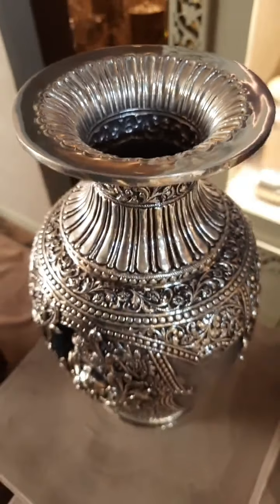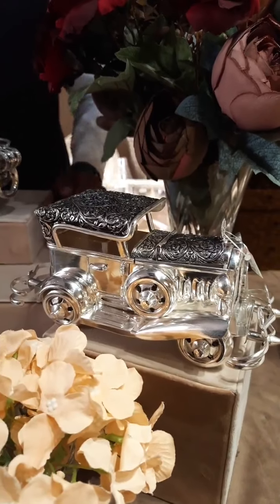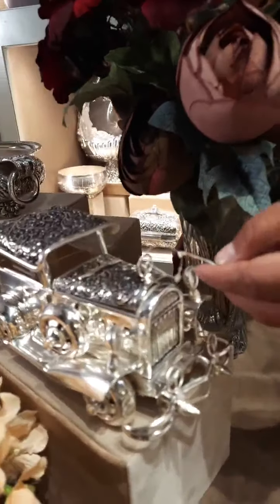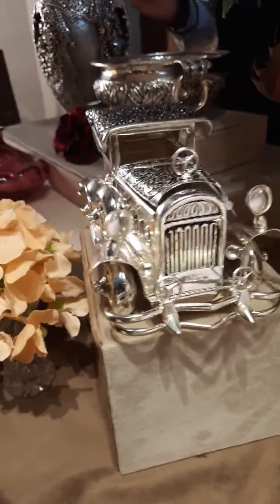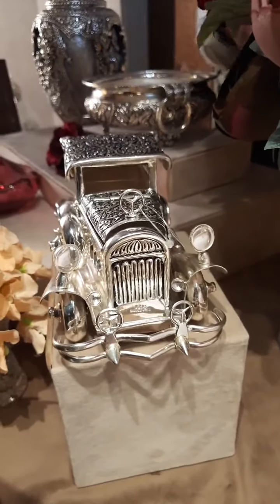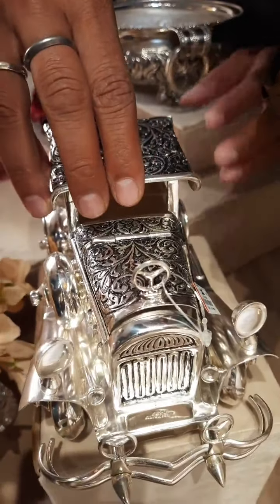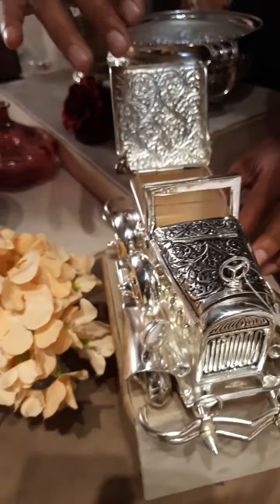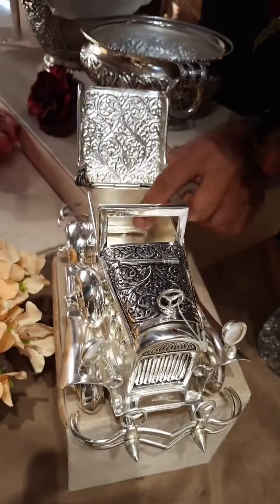Next we have a fancy car. This is for smaller gifting purposes, also available in smaller size. This is also for 900 grams, 2 kgs, or 1 kg. This is a beautiful piece. You can also use it for show pieces. Toffees etc. can also be placed using these accessories.